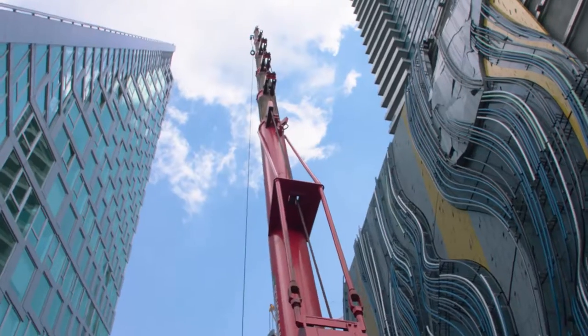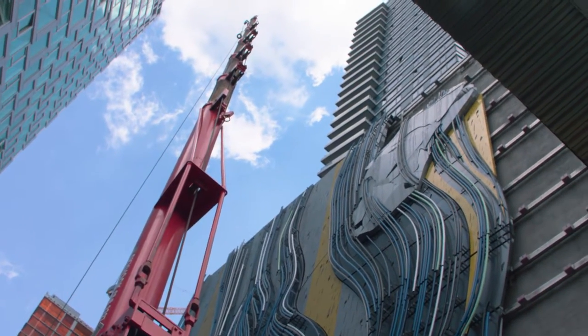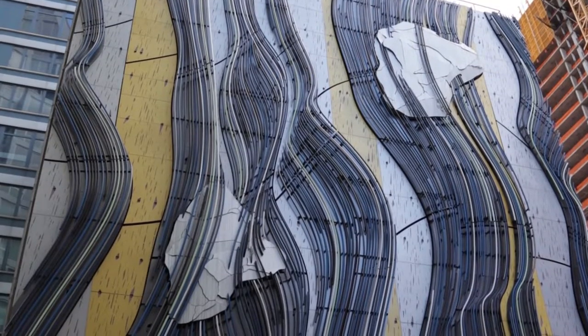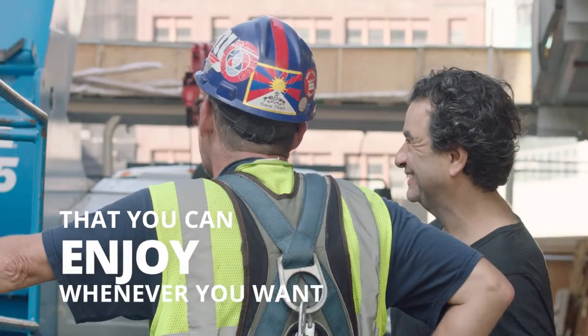I think the Durst organization did something that gave their building an amenity that not many — if any — buildings in Manhattan can say they have. It's a 60-foot by 60-foot custom art piece that you can look outside your window and enjoy whenever you want.